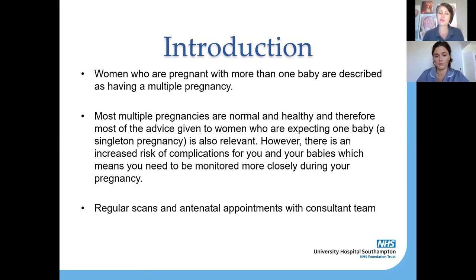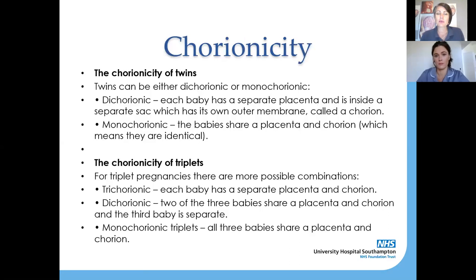Because of this slightly increased risk, you generally have much more regular antenatal care. You'll see your midwife and your consultant more regularly during your pregnancy, and you'll generally have more scans as well.